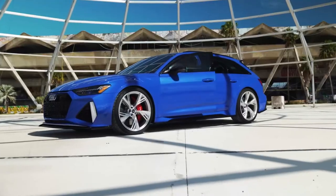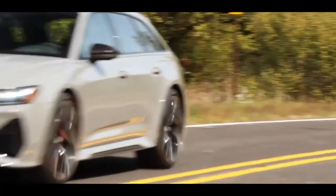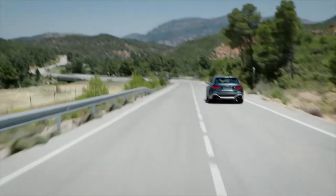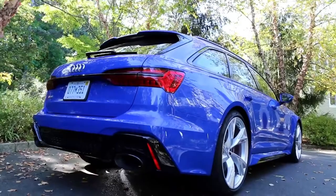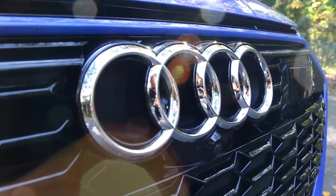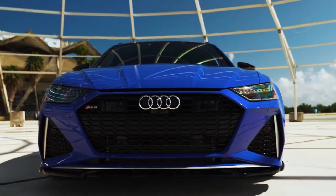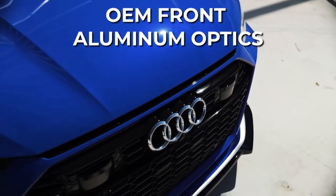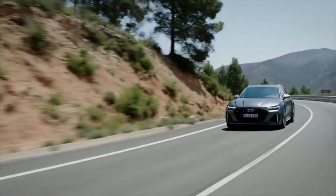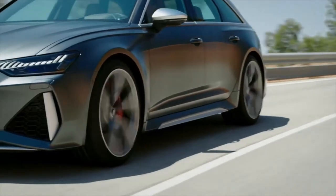The large 22-inch 5-spoke aluminum wheels make the red-painted brake calipers highly prominent. The powerful twin-turbo 4.0-liter V8 engine generates 591 horsepower and 590 pound-feet of torque. The executive package, which features heated rear seats, a head-up display, and power soft-closing doors, comes standard on the tribute model.